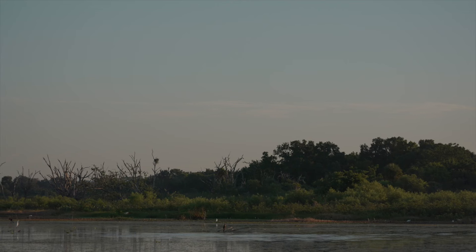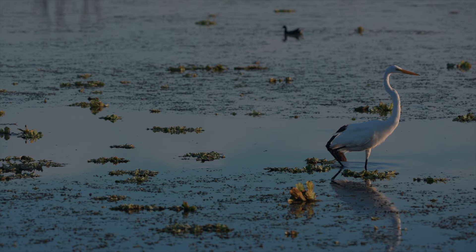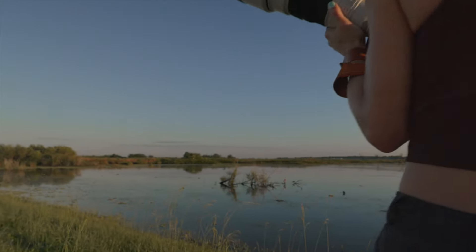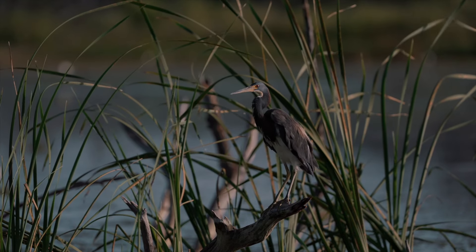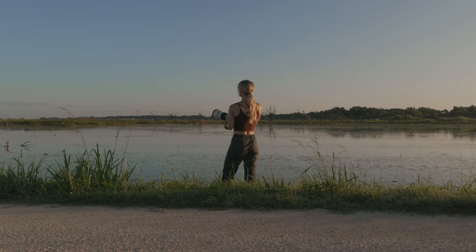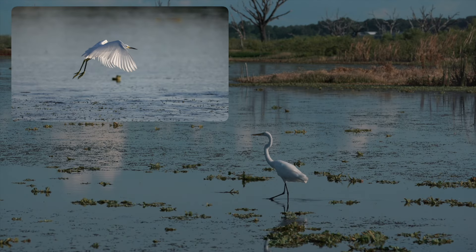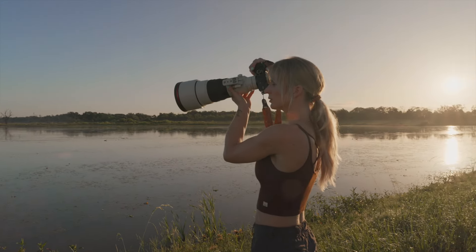It is crazy how lightweight this lens is — it's not much heavier than my 70-200mm, I think it's about 400 grams or so difference between the two. The footage looks so beautiful and sharp thanks to the awesome autofocus. Considering all of this, it feels like a lens I'd take with me more often, and I really hope to get it for myself in the future.